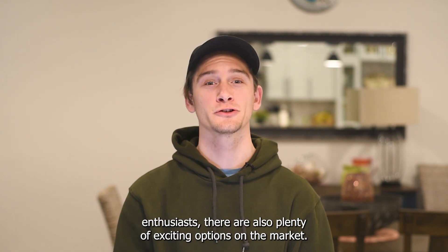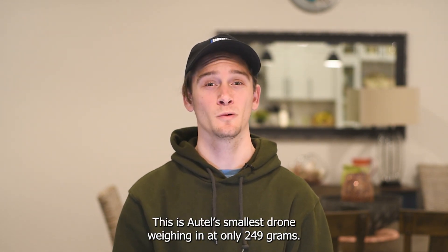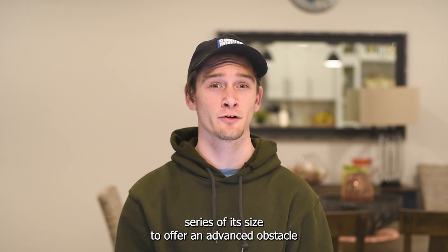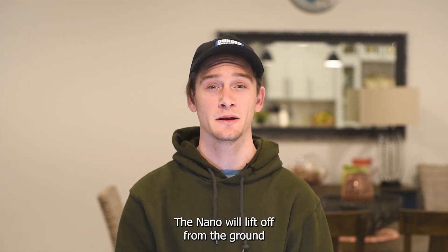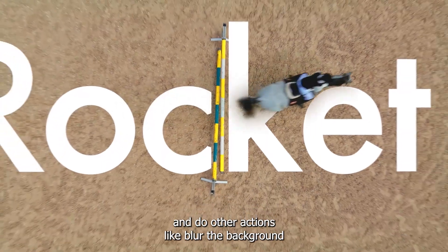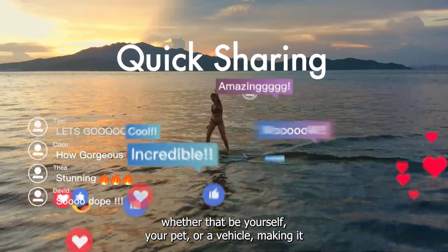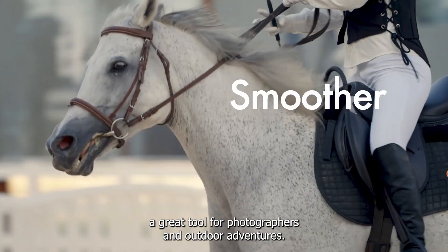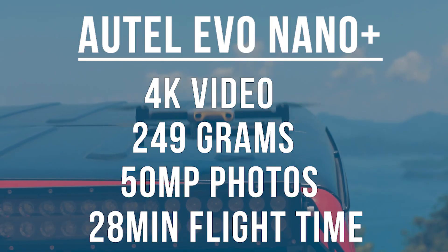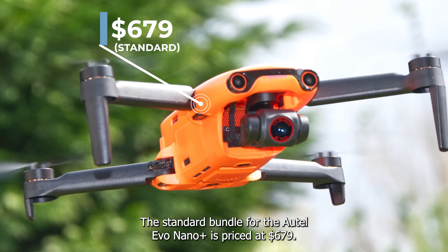For hobbyists and enthusiasts there are also plenty of exciting options on the market. First up is the Autel Evo Nano Plus — Autel's smallest drone, weighing in at only 249 grams. It's the only aircraft series of its size to offer an advanced obstacle avoidance system. With just the tap of a button, the Nano will lift off, take a picture of you and your friends, adjust the lens so no one gets cut out, blur the background, or dramatically reveal your destination. It can also track and follow a subject — yourself, your pet, or a vehicle. It has a 50 megapixel camera, shoots 4K video, and has a max flight time of 28 minutes. The standard bundle is priced at $679.